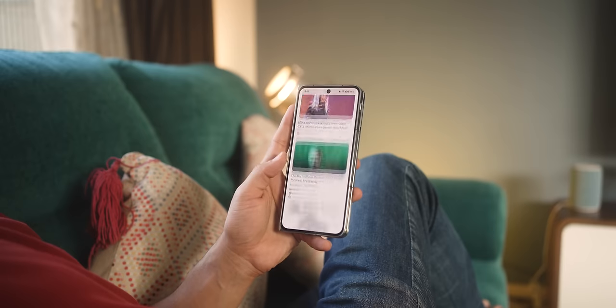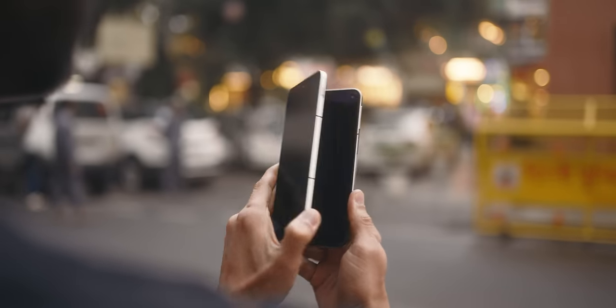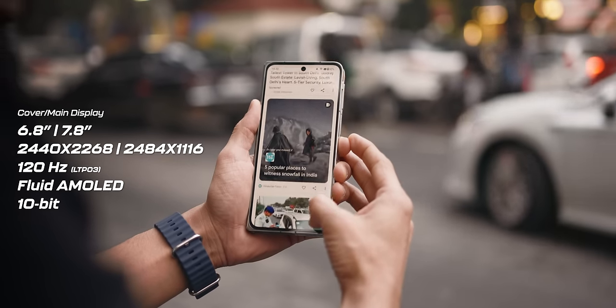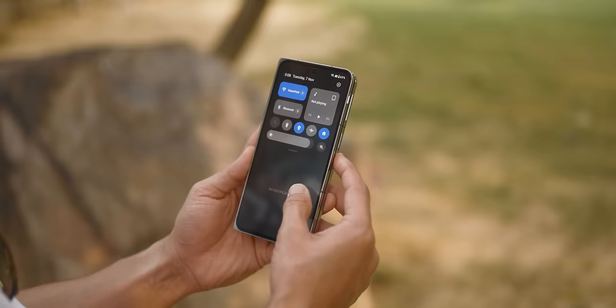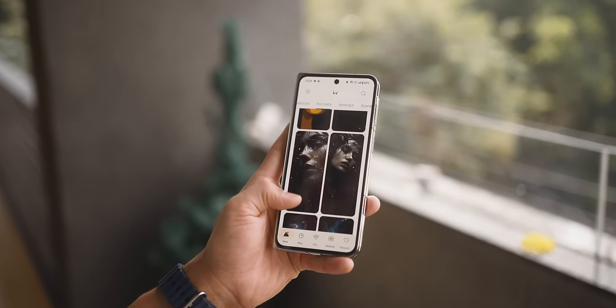The second fact: the cover screen on this thing is so good that you may never feel the need to use the main display inside. Both the displays — outside and inside — are over the top, great flagship displays. Both are 10-bit OLED, LTPO3 tech, so they're really easy on the battery despite being 120Hz smooth and absolutely crisp. Even the crease on the inside display is practically not noticeable. The cover screen is so perfect that this is a great phone even if you never unfold it.